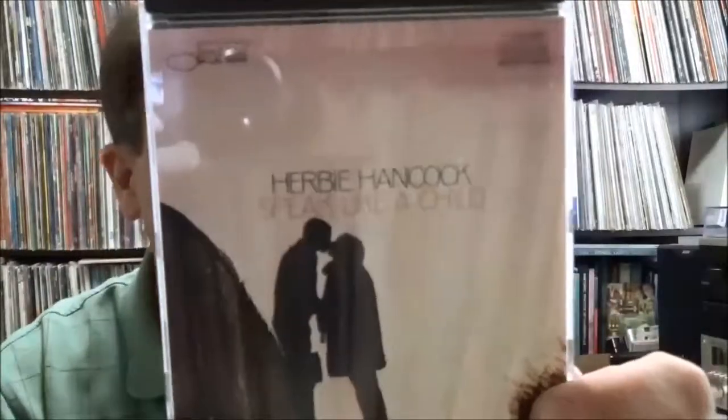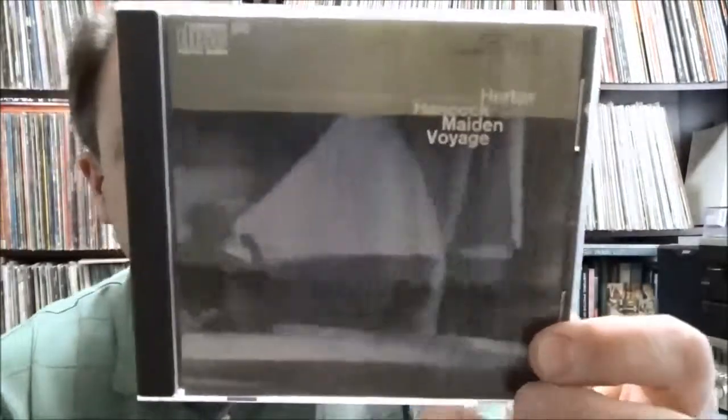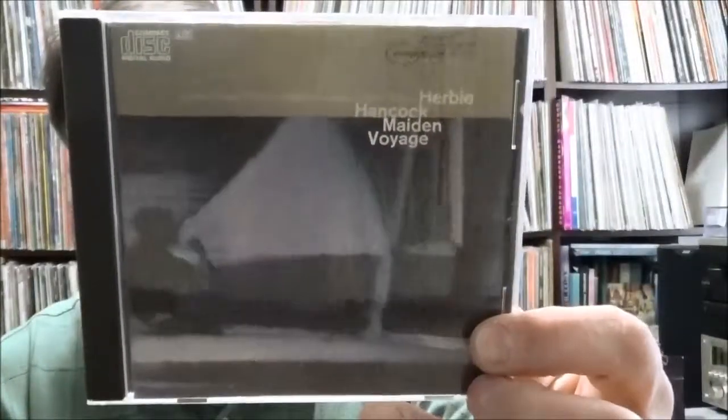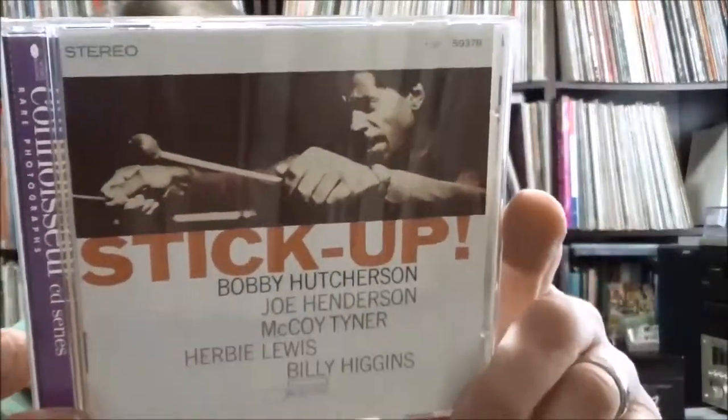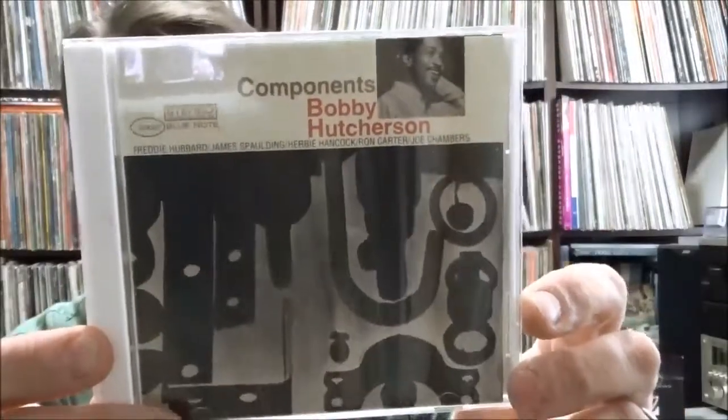An early Blue Note reissue on CD — Herbie Hancock: Speak Like a Child. These were done by Ron McMaster — an excellent transfer and remaster engineer. Another early Blue Note jazz CD — Herbie Hancock: Maiden Voyage. I've got the Rudy Van Gelder remaster version from the 90s, but I wanted one of the original early CD versions to compare — only three dollars and sixty-five cents. Then Stick Up! by Bobby Hutcherson, Connoisseur Edition, two dollars and ninety-five cents. I absolutely love Bobby Hutcherson — great vibes player. Components by Bobby Hutcherson — two dollars and ninety-five cents.